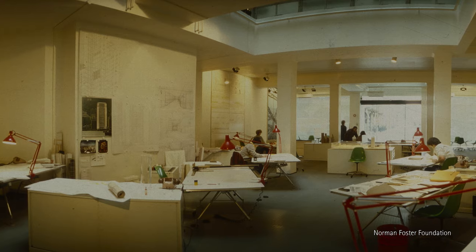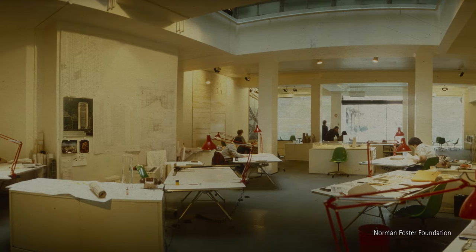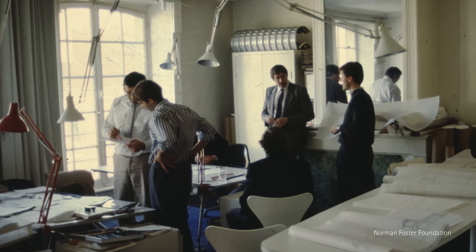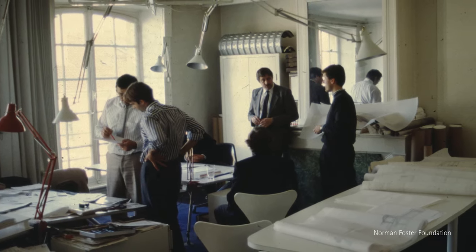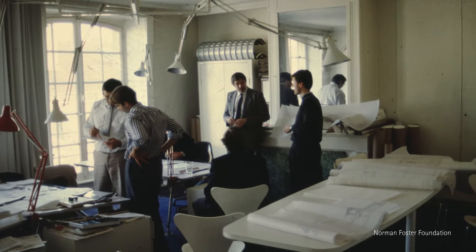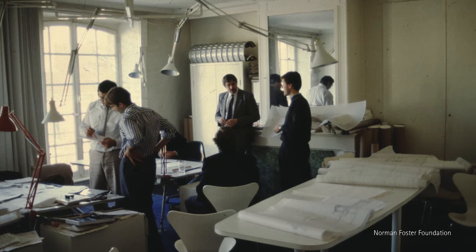I met Norman in one of his early offices in Great Portland Street. Not his first office, but it was when the firm must have been 60 or 70 people in Great Portland Street, in what had been a shop.